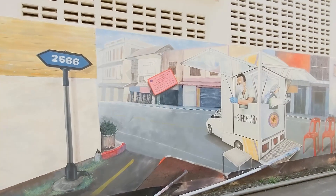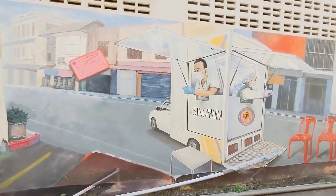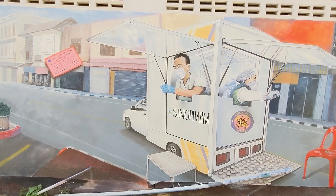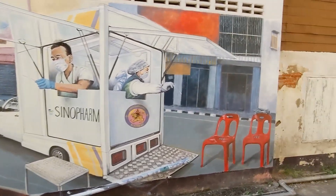Towards the end of one of these streets, I found two of the most interesting pieces. This is some kind of mobile testing center, or maybe a vaccination center, with no people. I don't know what the statement is here, but I found it interesting.